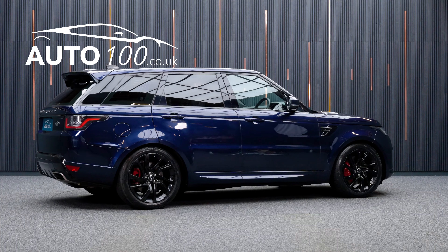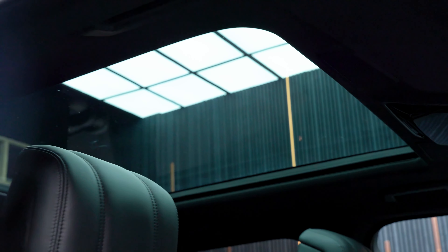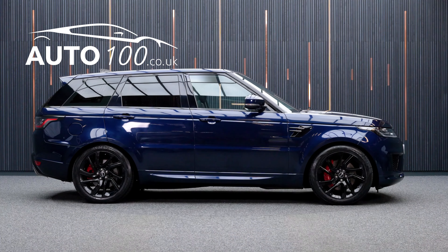This highly desirable car benefits from a fixed panoramic sunroof, shadow package, privacy glass, Meridian audio system, and electrically adjustable memory seats with heating function.